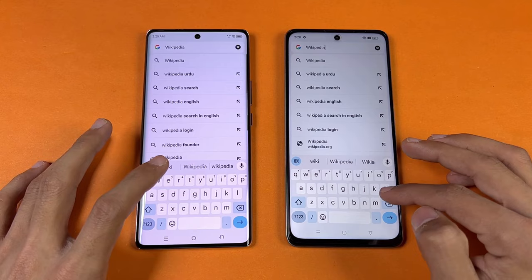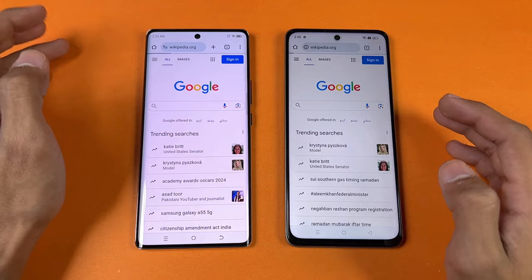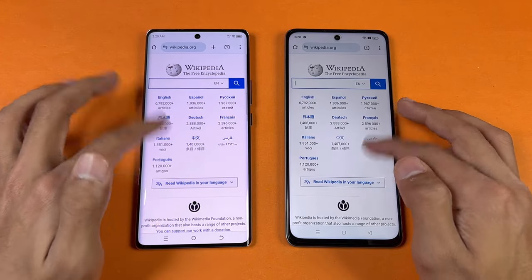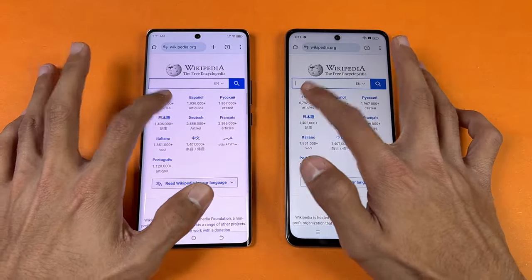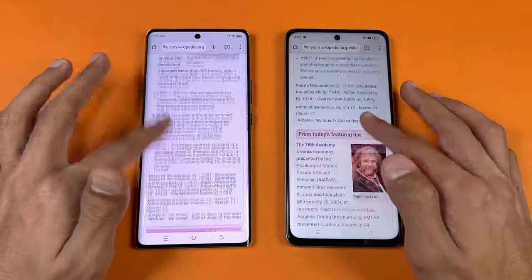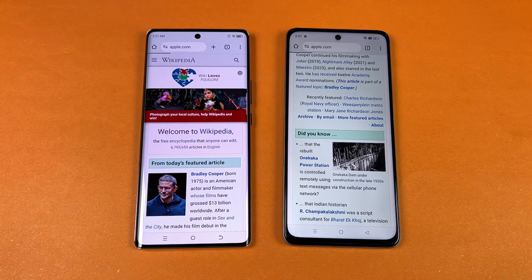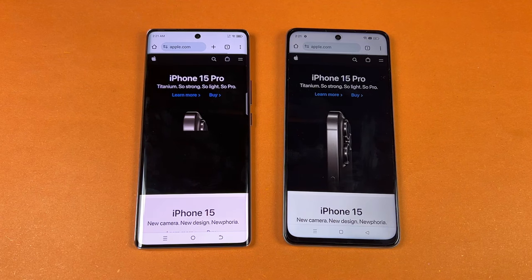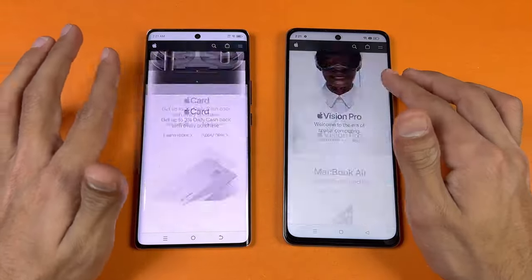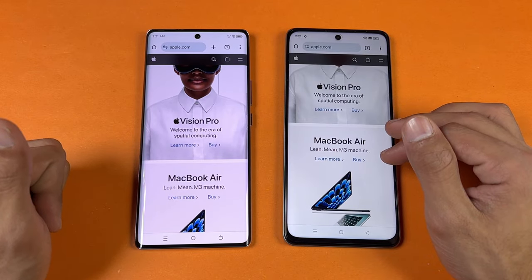Now let's see internet browsing speed. Using Chrome on both phones with the same Wi-Fi network. Opening Wikipedia.org — faster on the Spark. Scrolling-wise, much smoother on the Tecno. Opening Apple.com — another website, and internet browsing speed on the Tecno is slightly faster once again. The 60Hz is really choppy compared to the 120Hz on the Spark 20 Pro Plus.